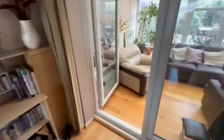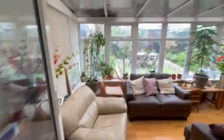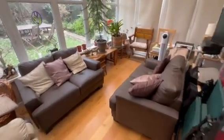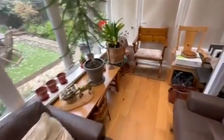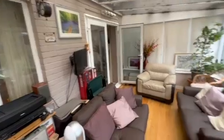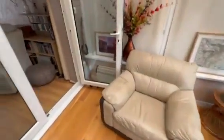Into our conservatory — UPVC double glazed, side aspect UPVC double glazed door leading onto the rear garden. Wooden flooring. Lovely additional space that's been created.